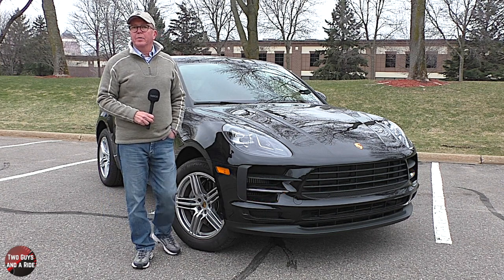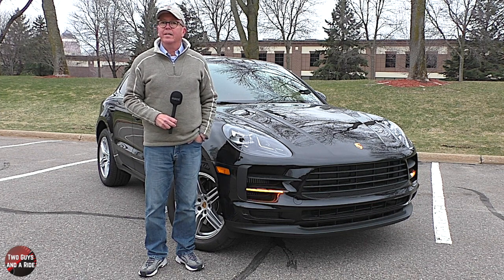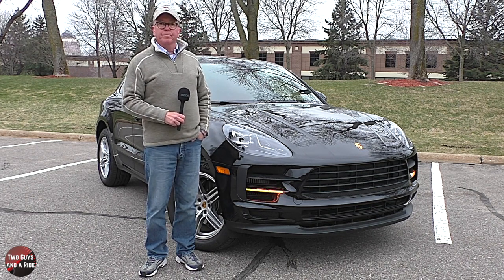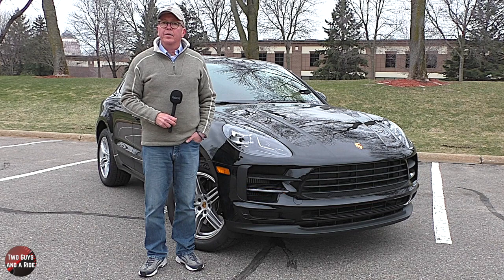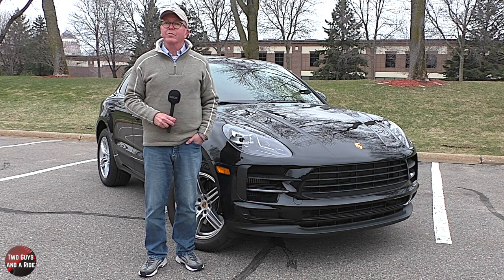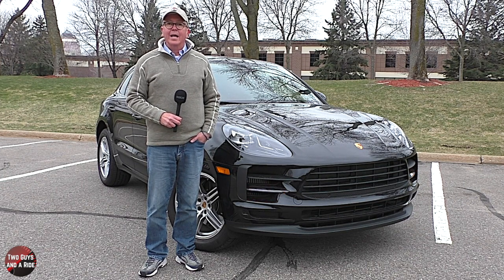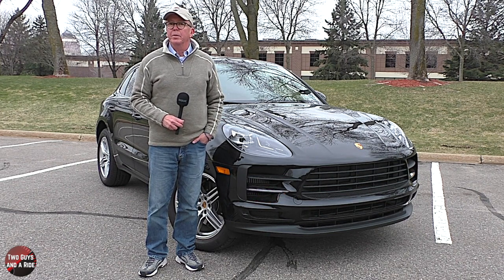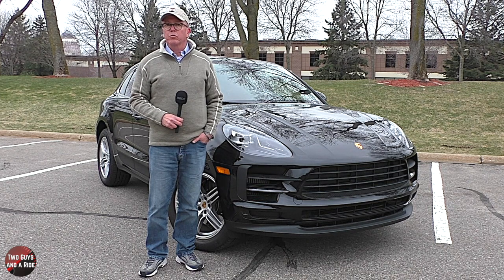The Porsche name has become synonymous with sports cars and race cars because that is what company founders Ferdinand Porsche and his son Ferry set out to build when they first set up shop in 1948. From the 356 to the 911 and from the Cayenne to now the Macan, the name Porsche is synonymous with racing. To date, Porsche cars have won an estimated 24,000 auto races around the world, including more than 50 class wins at Le Mans. It was a humble beginning in 1948, but Porsche was determined to build legendary sports cars while holding firm to their roots, but always looking towards the future.